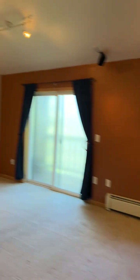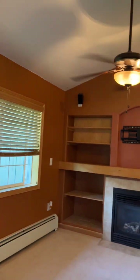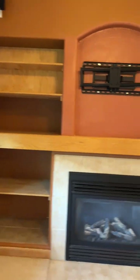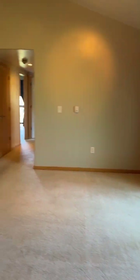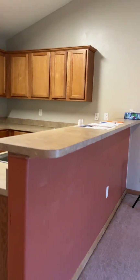In the living room we've got the vaulted ceilings that just makes it feel a little bit bigger in here. Gas fireplace, built-in shelving, built-in stereo speakers, and there is a little breakfast bar here.